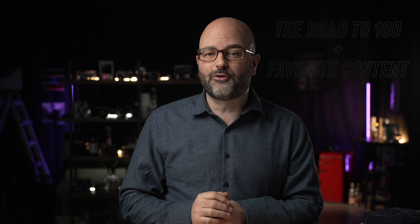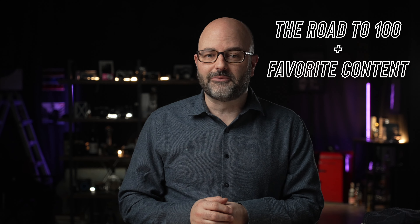In this Daily Drop, I'm going to talk about some of the content I've created that I really like and I think might be worth watching on my road to episode 100, so let's go.